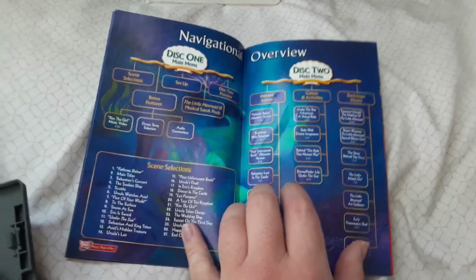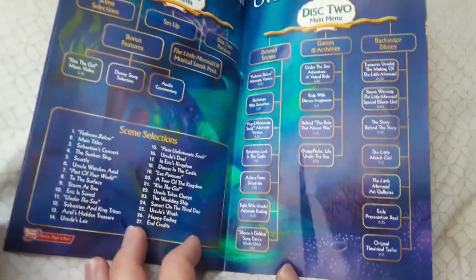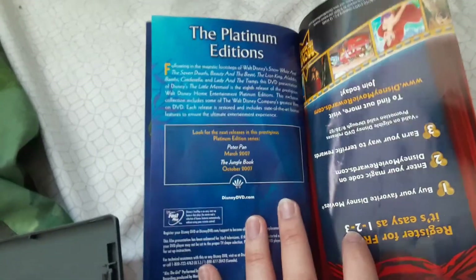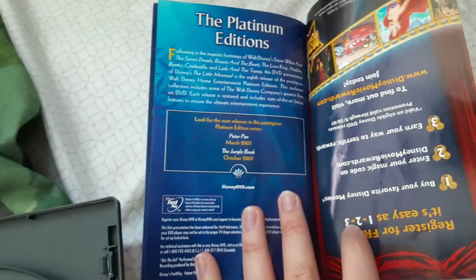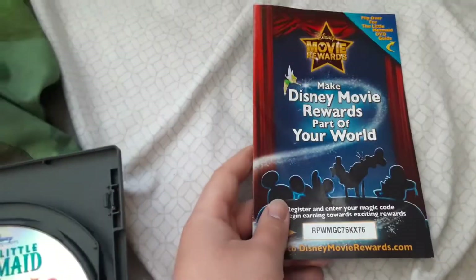Now I'm going to show all the reviews for both discs and both of those DVDs. And the Platinum Edition right here — 'Look for the next release in the Precious Platinum Edition series: Peter Pan, March 2007; Jungle Book, October 2007.' I have both those DVDs — I have all 13 Disney Platinum Edition DVDs. And I have the Disney Movie Rewards card, which has expired.